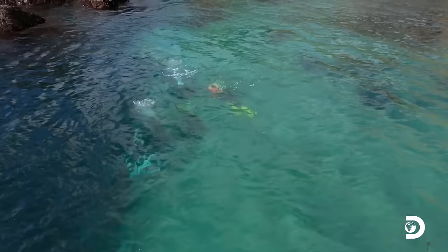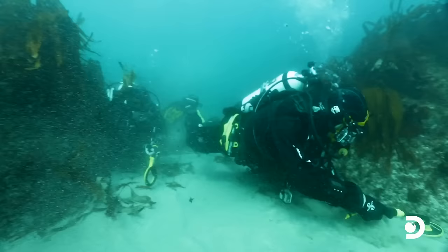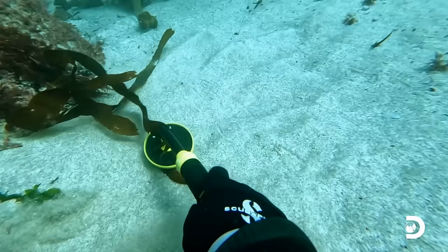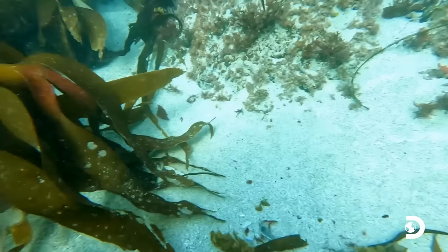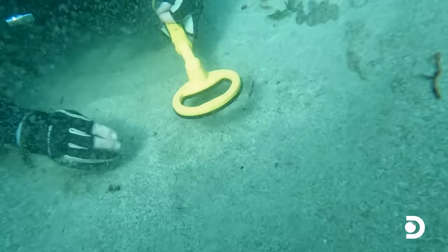With only a few minutes of slack tide left, we continue to blow down into the sand and frantically metal detect the bottom. Nothing over here. Nothing over here. Something else here, Josh — I'm getting another hit.